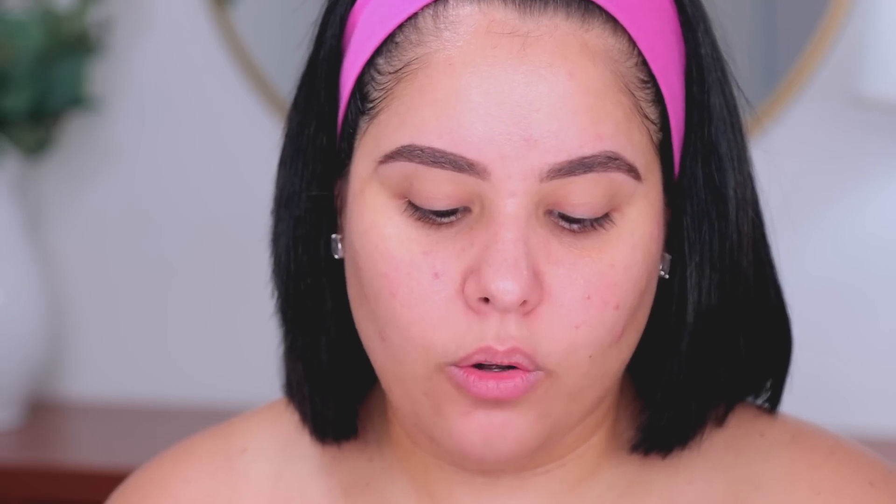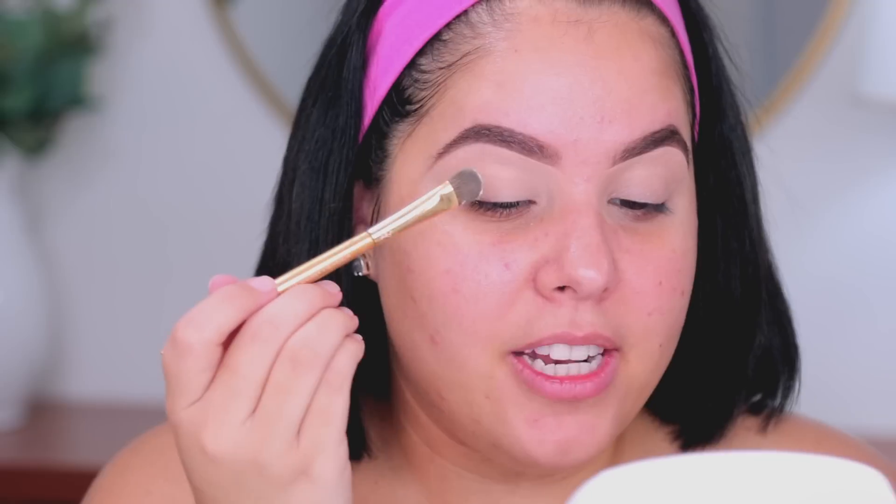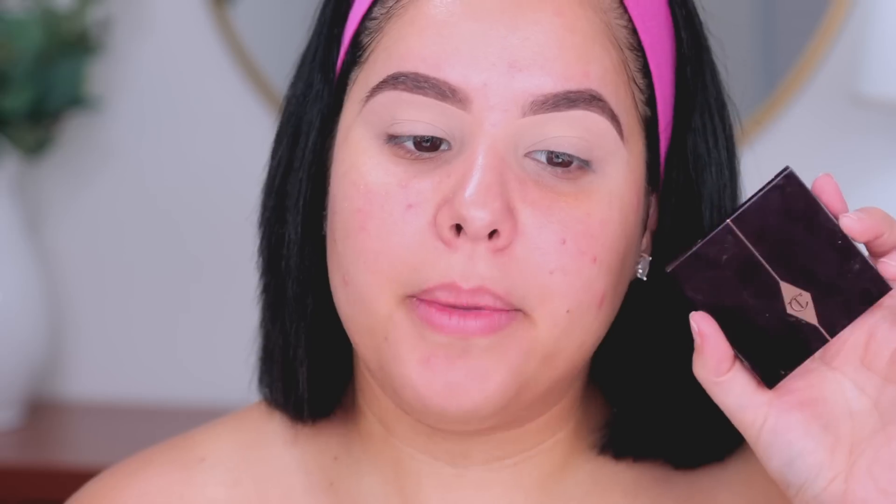I zoomed you guys up a little bit closer so you can really see what I'm doing. I'm going to go ahead and prime my lids — I am using my Kylie concealer in the shade Ivory, and I'm just going to place this all over the lids as our lid primer. Then I'm going to go in with a little bit of translucent powder — the ColourPop No Filter setting powder — and apply a tiny bit all over my lids to set the concealer.